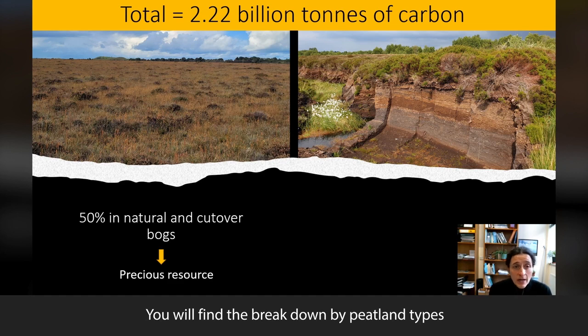You will find the breakdown by peatland types and land use categories in our report. But of importance here is that natural bogs — those that have the least disturbance and that are protected at the moment — plus cut-over bogs, those only affected by past peat cutting on the edges, contain half of that total carbon amount.